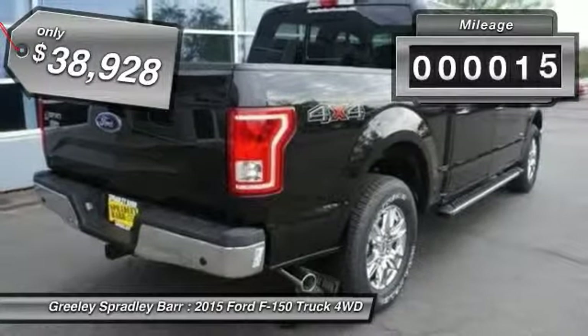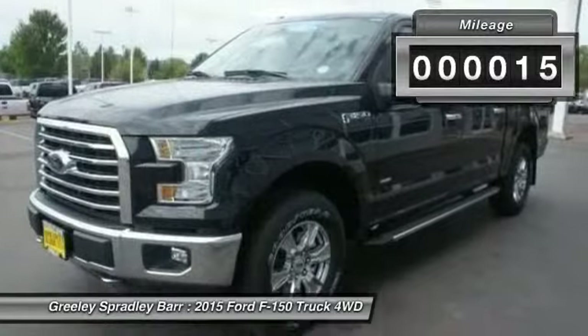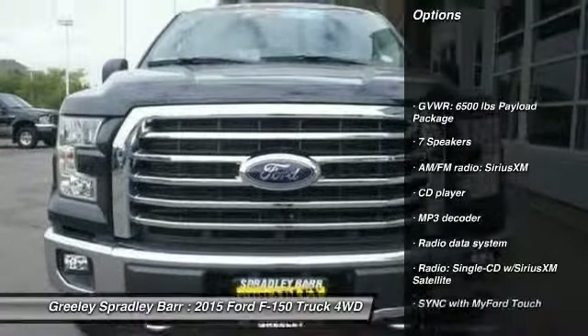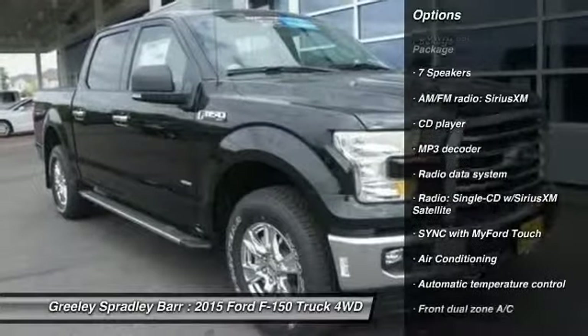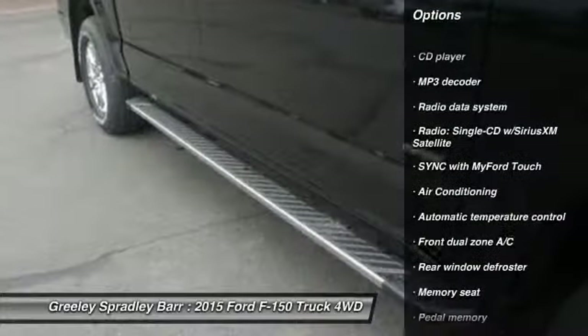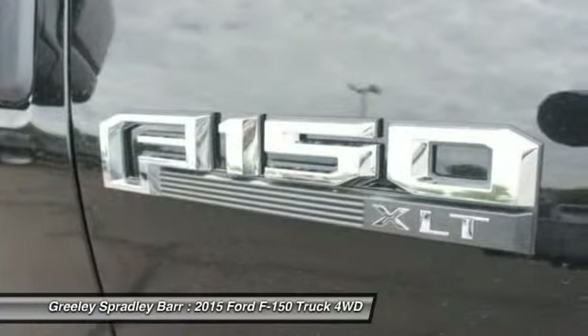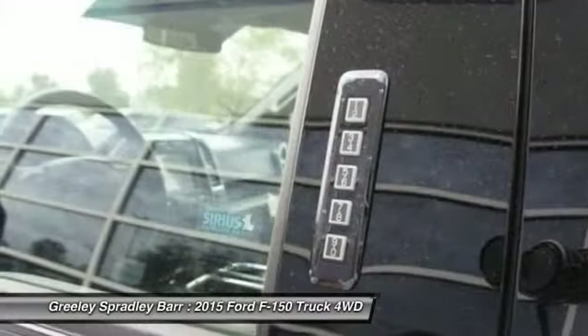This vehicle has less than 100 miles. Here are some of this vehicle's great options: power passenger seat, traction control, dual airbags, air conditioning, front power steering, alloy wheels, four-wheel disc brakes, center armrest, security system, and electronic stability control.